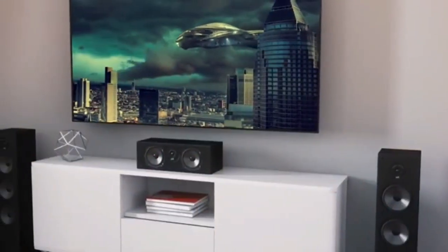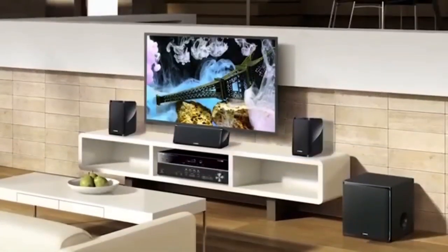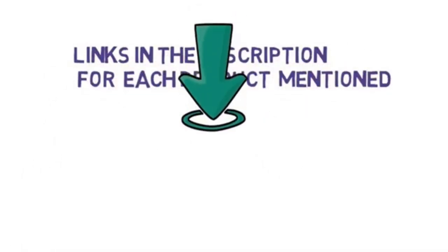Are you looking for the best home theater system? In this video we will look at some of the best home theater systems on the market. Before we get started, we have included links in the description, so make sure you check those out to see which one is in your budget range.